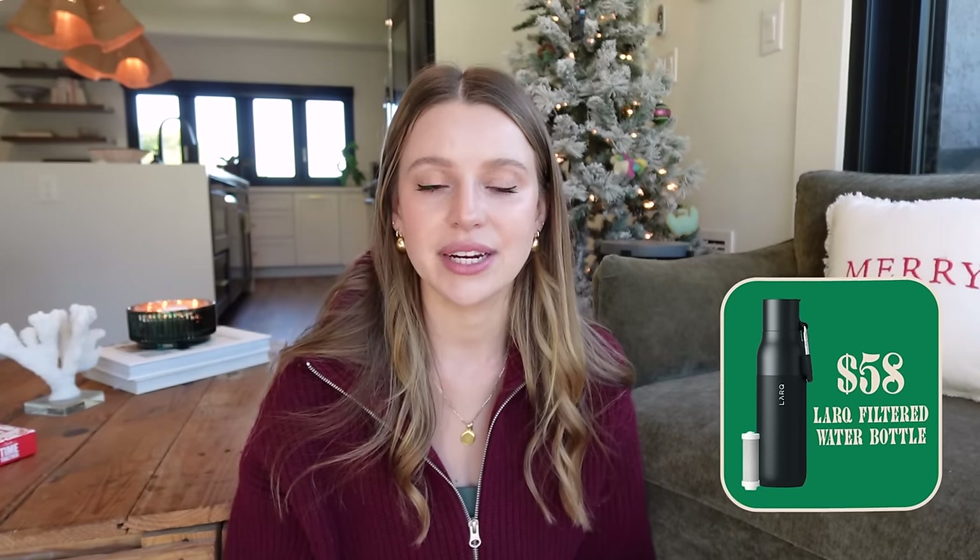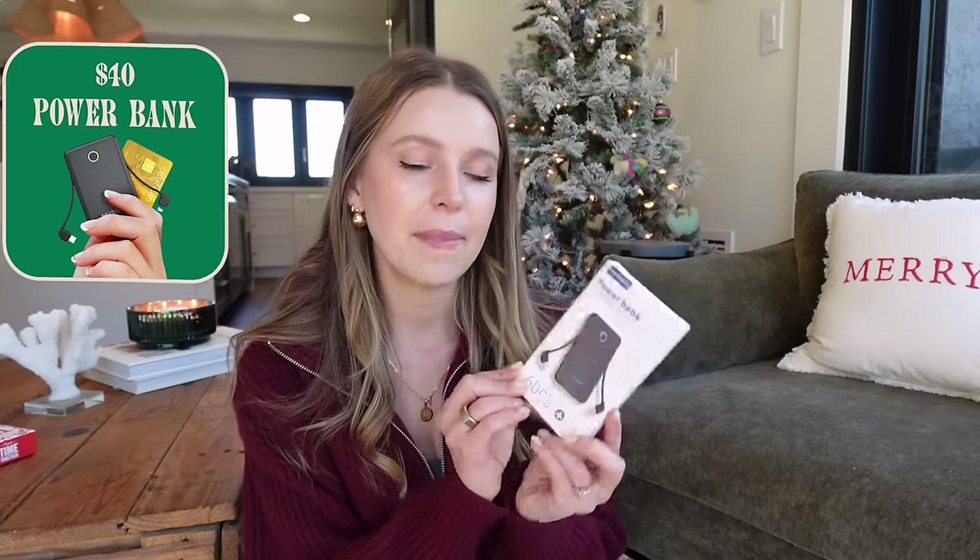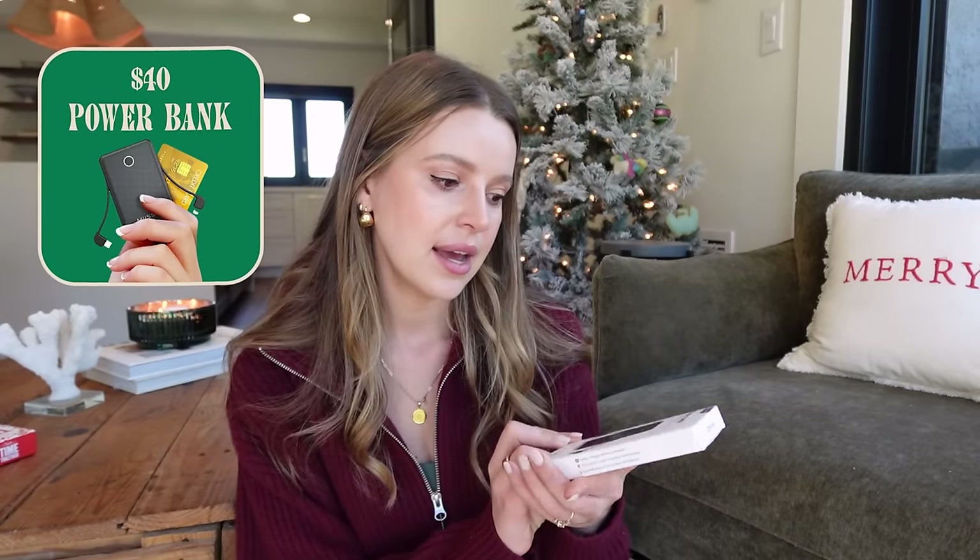For $49, a techy water bottle — blending tech gadget with useful and practical is always a win. This brand is called Larq. It's a water bottle that has a filtration system inside, which is really good for the outdoorsy guys who are camping, so they can feel like they've filtered their water and have cleaner drinking water. It also looks really sleek.